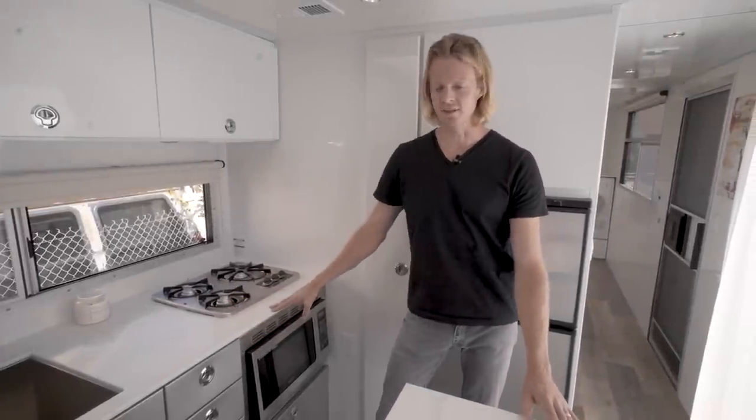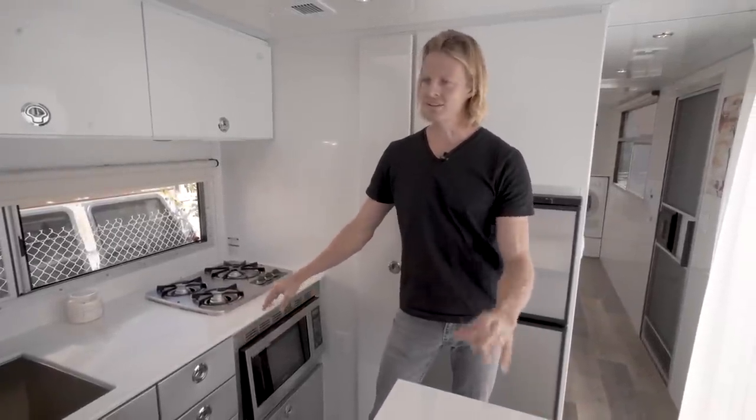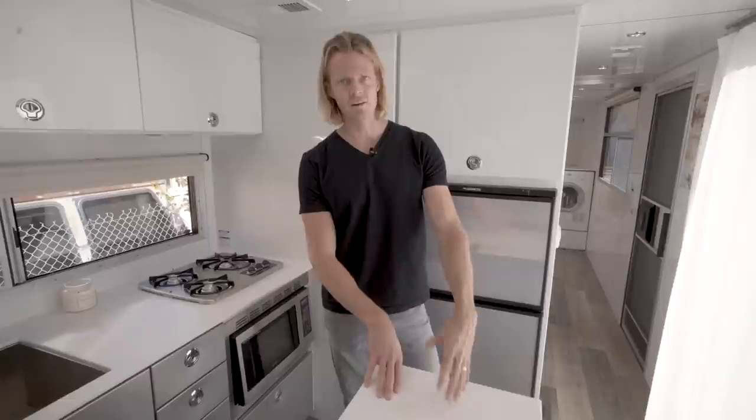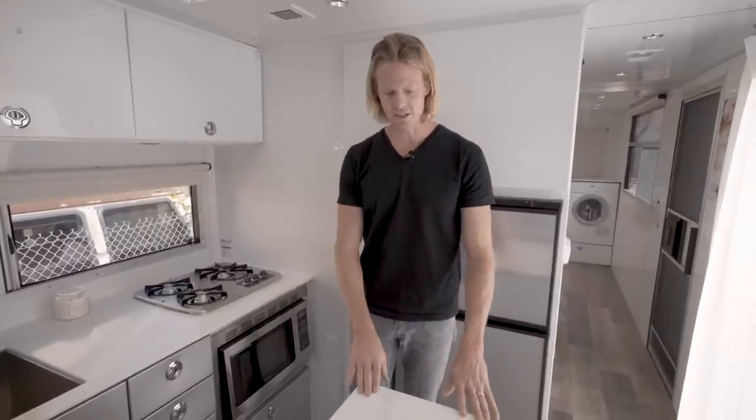I'm standing inside the kitchen area of the Living Vehicle, and this is an exciting segment because we're going to describe a lot of the things that you see — a lot of the photography on our website, a lot of the beautiful videos. Material selection is so important; it's not just how it looks and how it feels, but materials inherently function. There's a reason we choose and select certain materials because they have to function well for any given purpose.